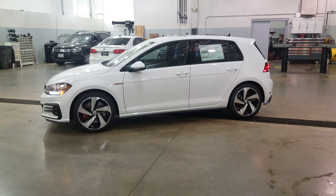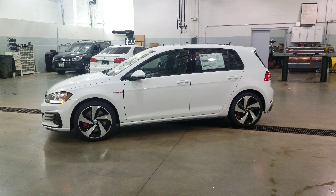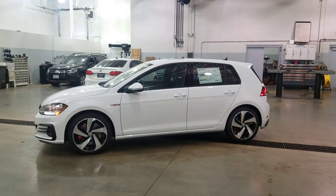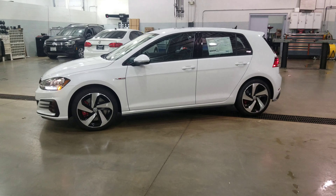This is Reece from Bomberito St. Peter's Volkswagen in St. Louis. I want to do a quick video today, less than five minutes is the goal here. This is a 2020 Volkswagen Golf GTI S.